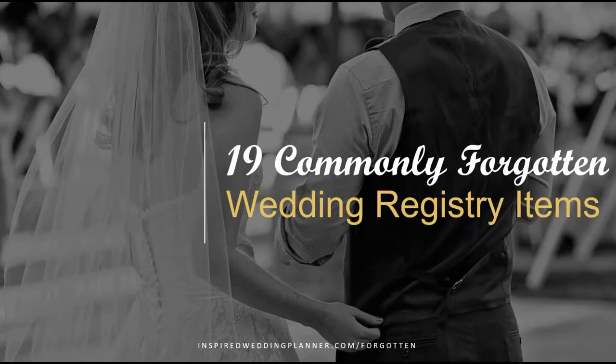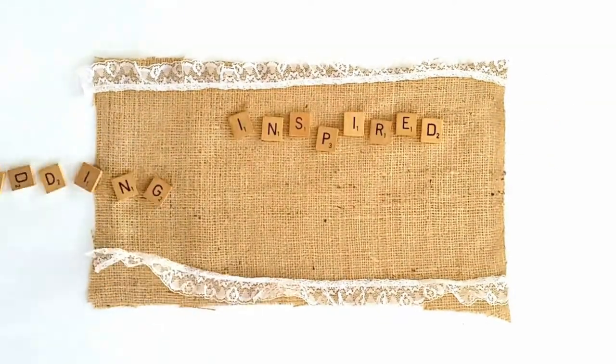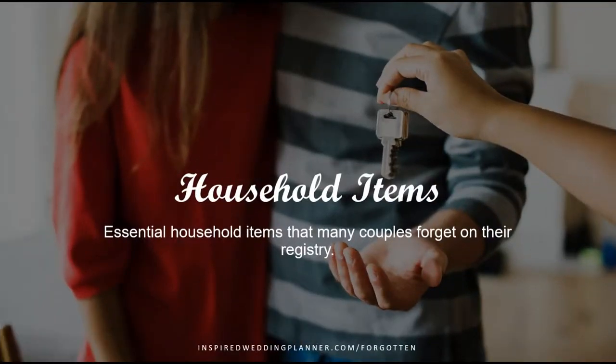In this video I'm going to give you 19 commonly forgotten wedding registry items that are often not found on wedding registries simply because we just don't think of them. We think of the important things like toasters and coffee makers, but we just overlook some of these smaller things. In the first section we're going to talk about household items — general home decor and general items you would have around the house.